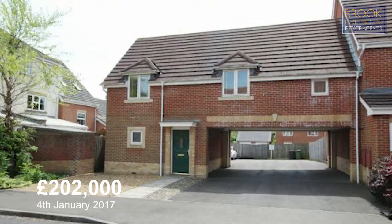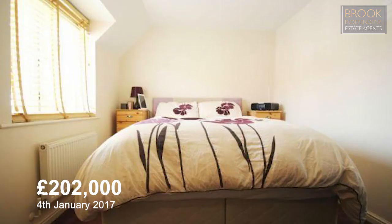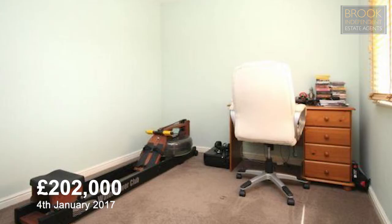Number one Oak Coppice Road, on your screen now, is a two bedroom coach house which sold on the 4th of January 2017 for £202,000. As you can see, this is a good one for the market. It's got a garage, a dressing area to the master bedroom, a separate bath and shower in the bathroom and two double bedrooms.